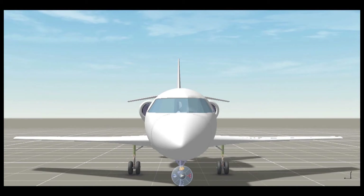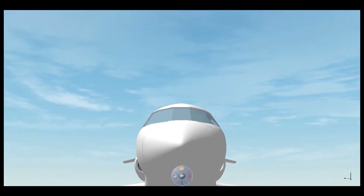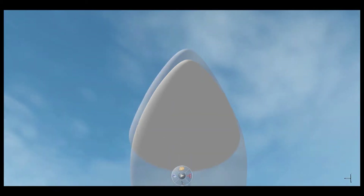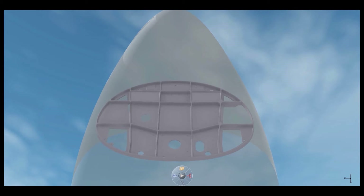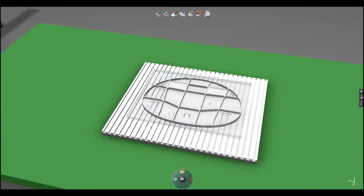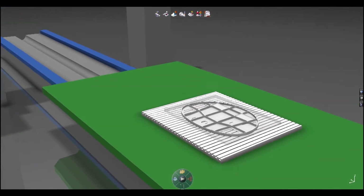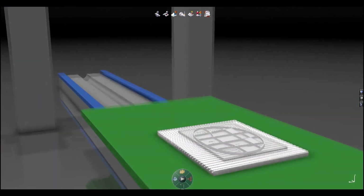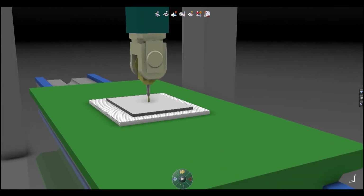Delmia Fabrication for Aerospace gives NC programmers a high efficiency 3D machining experience where they can reuse the virtual engineering design for NC programming, simulation and validation. From the early stages in the design of a part, Delmia Fabrication enables collaboration between product design, manufacturing engineering and the shop floor to minimize time and cost to effectively produce it.